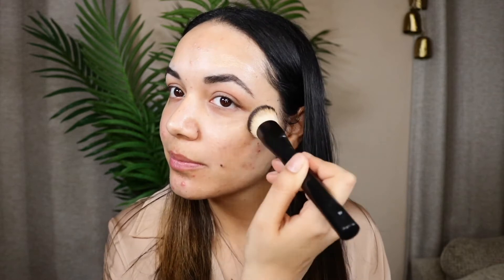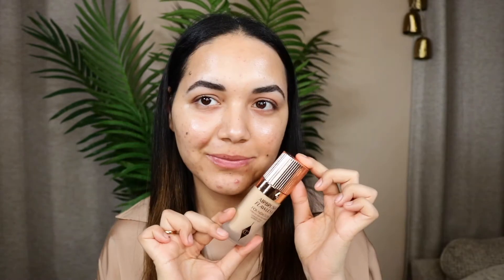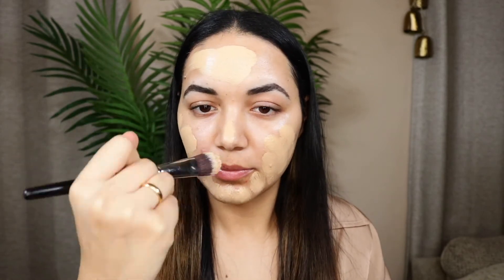I'm blending it out using a really nice brush from NYX — it's such a good brush for blending out foundation, concealers, and contour. As you can see my face looks so beautiful with that Flawless Filter. For foundation I'm going in with my Charlotte Tilbury Airbrush Flawless Filter foundation.